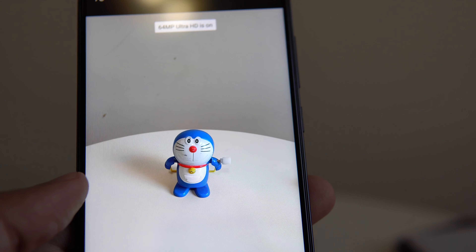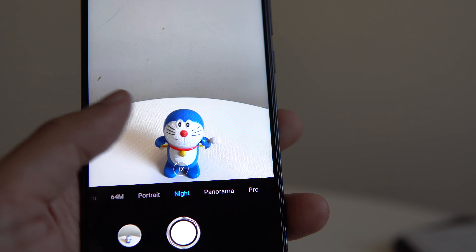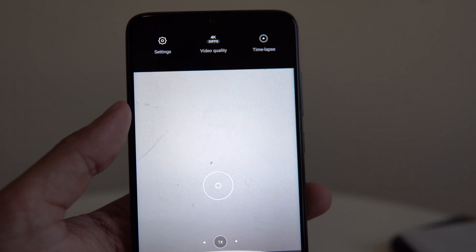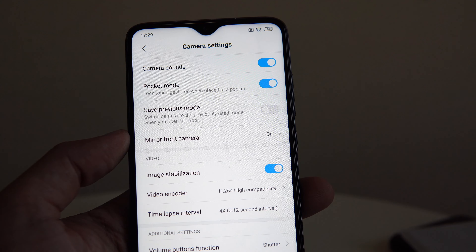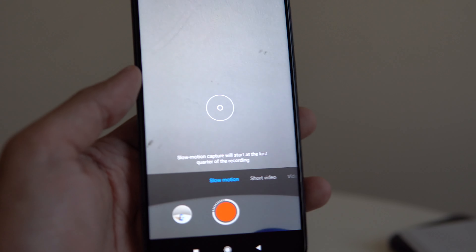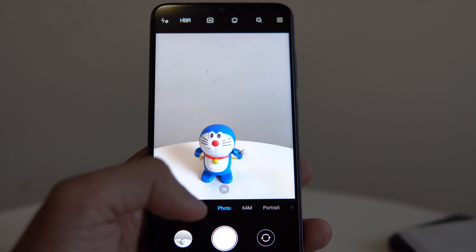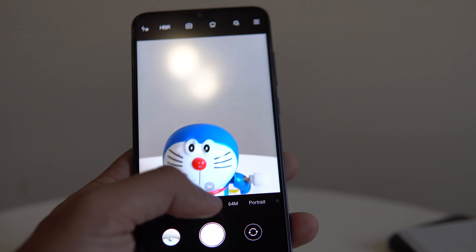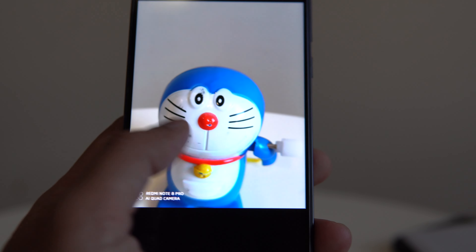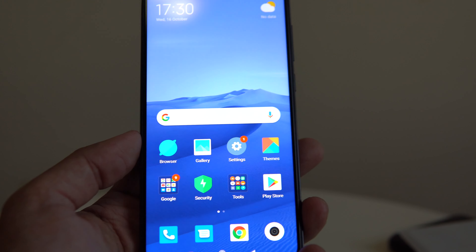The 64 megapixel mode takes a bit more time to process and produces larger file sizes than the normal photo mode. Camera modes include portrait, night, panorama, and pro mode. For video, the best setting is 4K at 30fps — it cannot shoot 4K 60fps — and it has electronic image stabilization. It can also shoot 1080p at 30fps and slow motion at 960fps, which is awesome. You can switch between normal, wide-angle, and zoom modes — let's see some sample images and video.